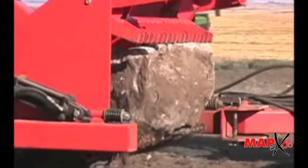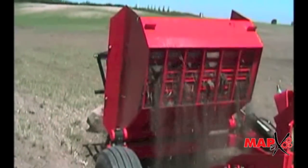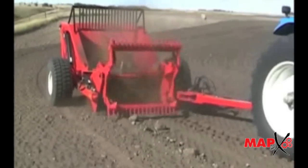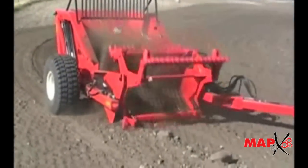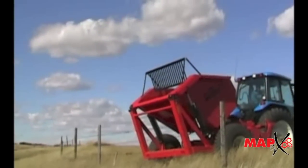The hoppers in RightWay's pickers have an open grate floor for cleaner, dirt-free loads. A rock deflector prevents rocks from being thrown over the back. When the hopper is full, just back up and dump with a flick of a switch from your tractor.